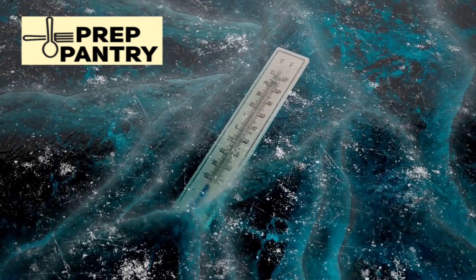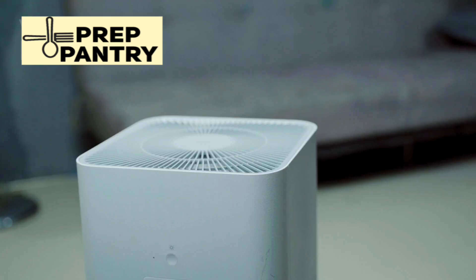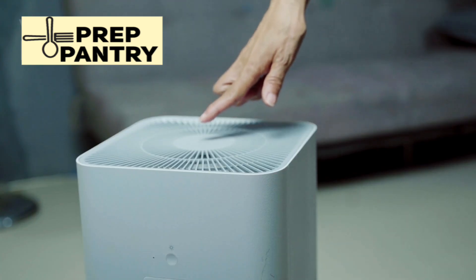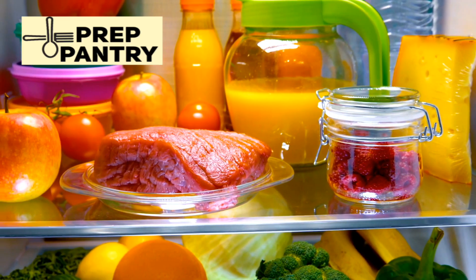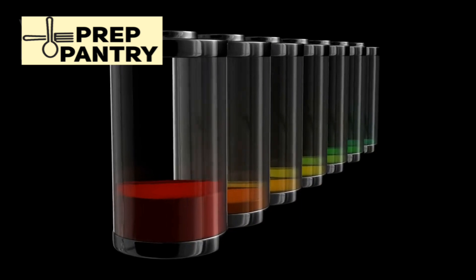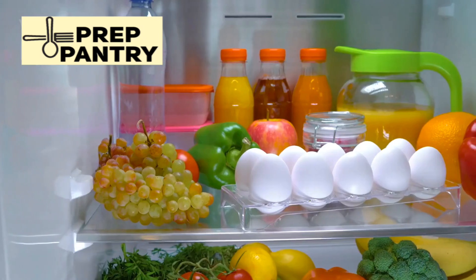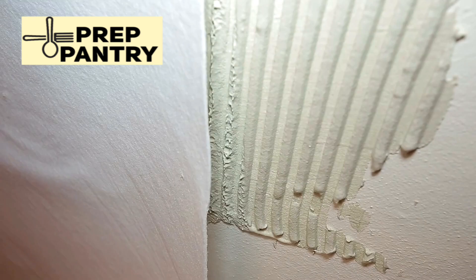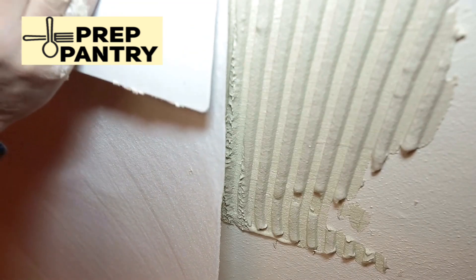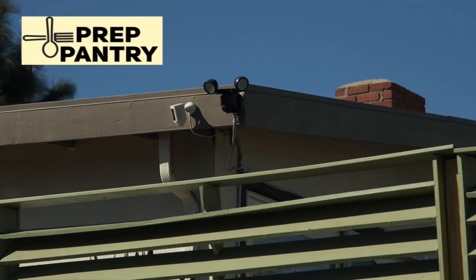It stays off until the temperature rises above a certain threshold, then kicks back on to bring it back down. This is called the compressor cycle, and it's the key to understanding real power consumption. When your fridge is already cold and you're not constantly opening the doors, your fridge might only run for a few minutes every hour. The rest of the time, your fridge is just sitting there, maintaining temperature with excellent insulation, drawing only a tiny amount of power for lights, control panels, and sensors.